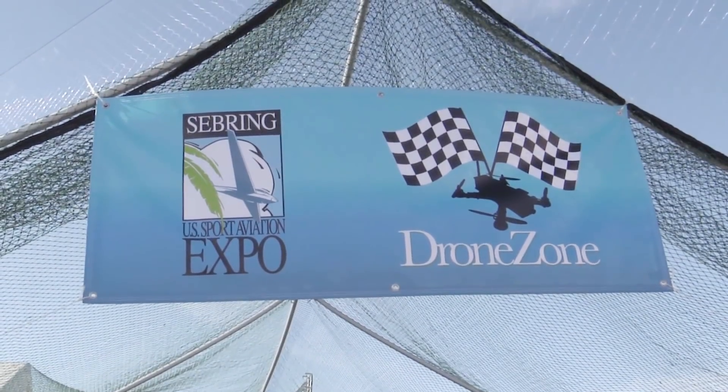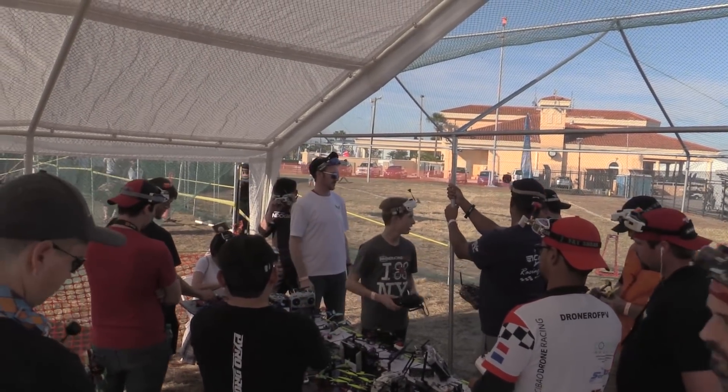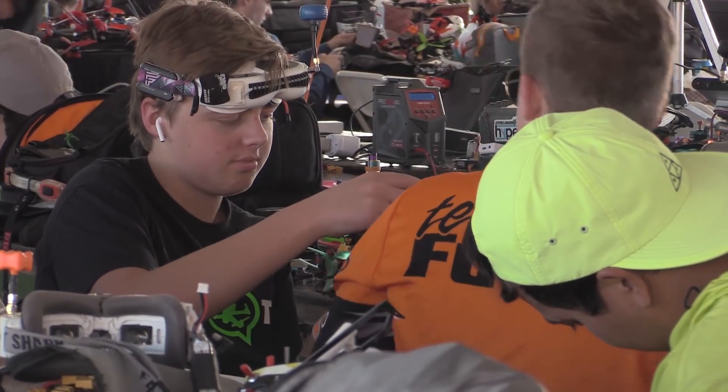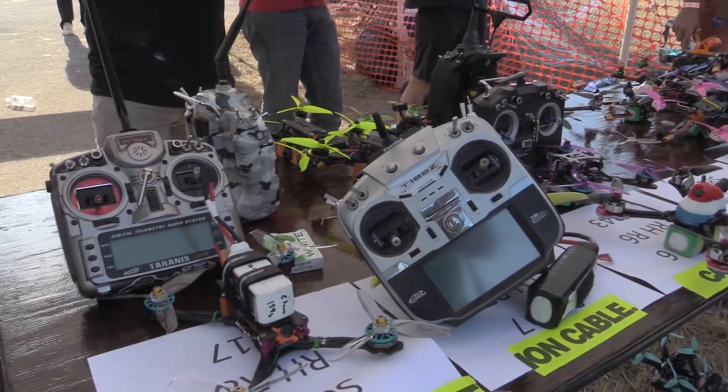The drones are here again, this year bigger than ever, with drone racing — including team racing — inside a caged area just off the flight line. Yeah, I know, you hate these things, but they're way too much fun to ignore, so get with the program.